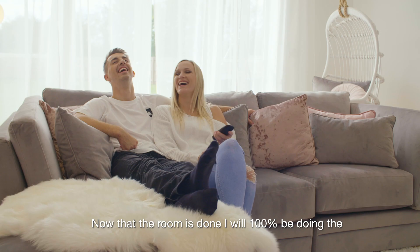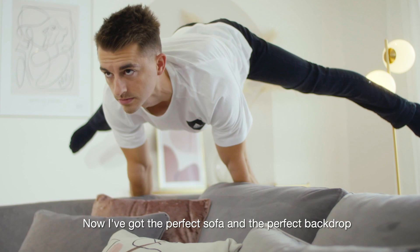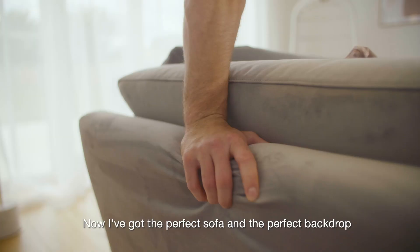Now that the room's done, I will 100% be doing the Whitlock workouts, and this one is actually spot on. Now I've got a perfect sofa and a perfect backdrop — this would be the perfect new place to do it.